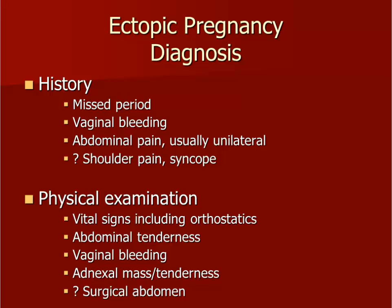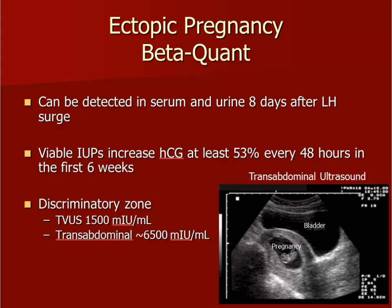The physical exam should include orthostatic vital signs. You should evaluate the abdomen for tenderness, rebound, and guarding. The pelvic exam includes looking at how much blood is present on the vulva, in the vagina, and even on the floor. Is the cervical os open? Do you see any tissue? On bimanual exam, is she tender? Do you feel an adnexal mass? Be gentle so you don't rupture an ectopic pregnancy if one is present. The next steps occur simultaneously: getting a quantitative beta-HCG and obtaining a transvaginal ultrasound, or transabdominal if a transvaginal ultrasound is not available to you.